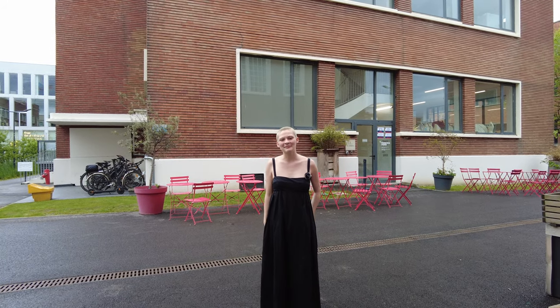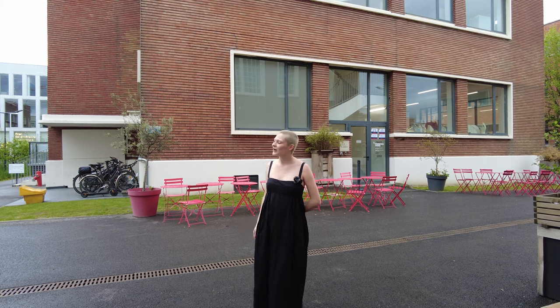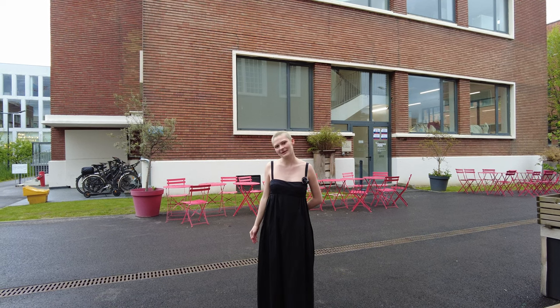Hi everyone, I'm Sophia. I'm a third-year fashion design student and I wanted to give you a tour of our Romanville Parsons Paris campus, so let's go.